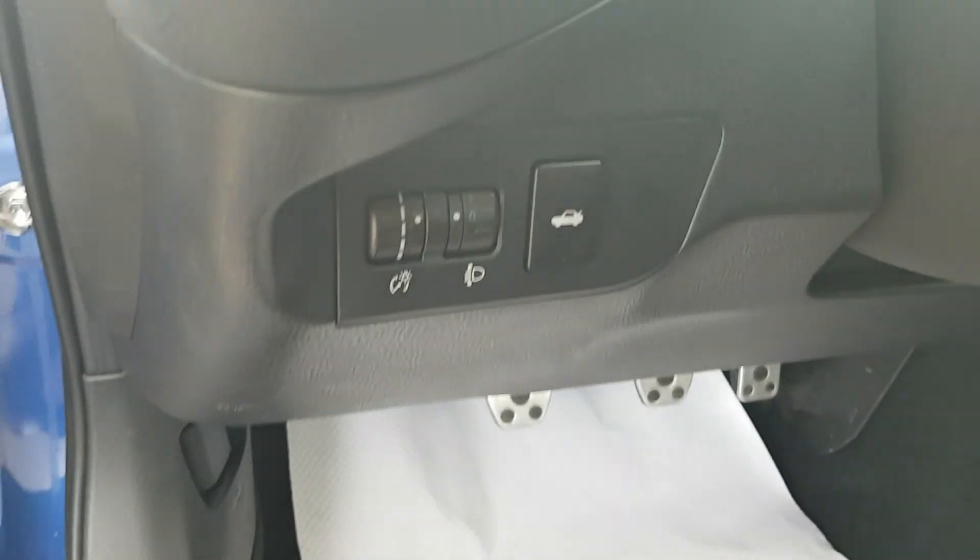On the left side of our steering wheel here you will see we have our trunk pop as well as our headlight and daytime running light options.